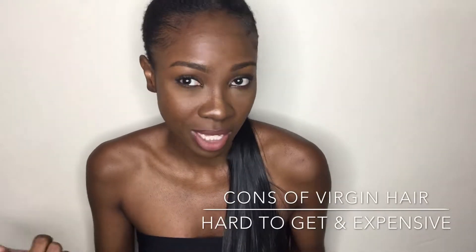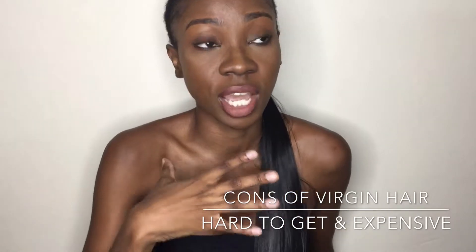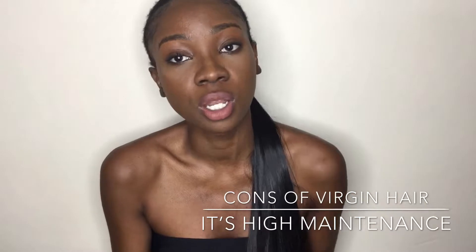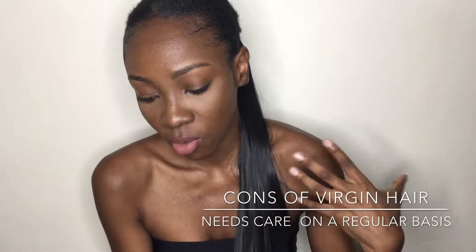The cons of virgin hair: it's hard to get and very expensive. It's very hard to find virgin hair in the market, or to find a hair donor or hair supplier who collects hair for you — it's very rare. It's also high maintenance, meaning you have to care for the hair just like you would with your own natural hair.